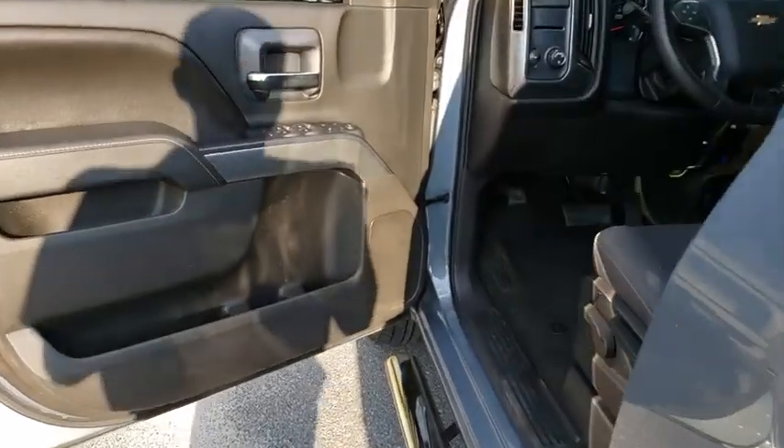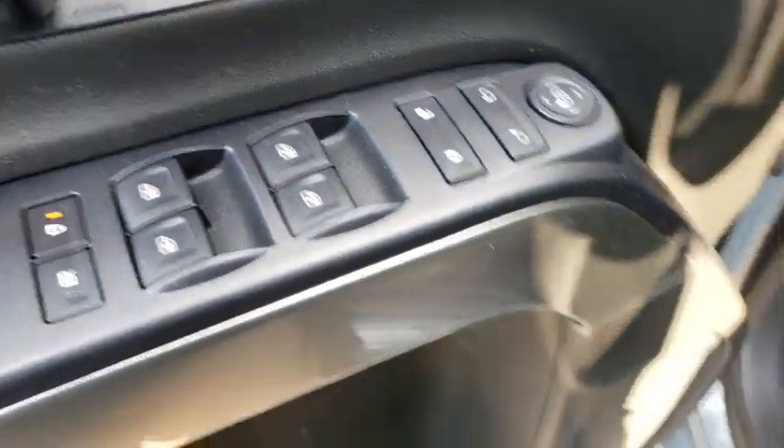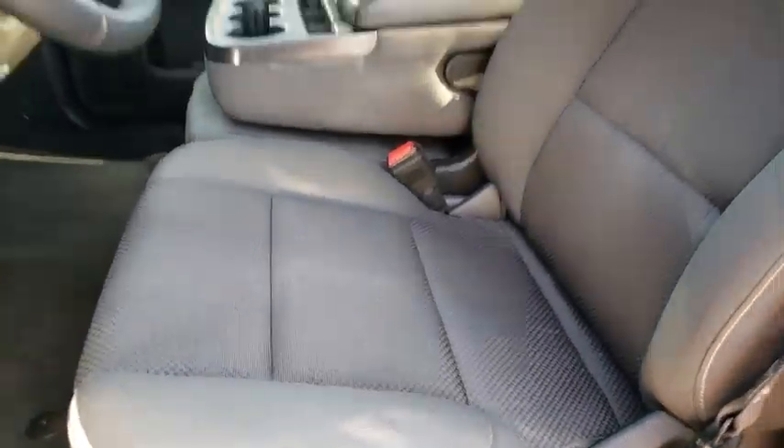Keyless entry, anti-lock braking system, stability control, traction control, steering wheel audio controls, Bluetooth, leather-wrapped steering wheel, power steering, adjustable steering wheel.